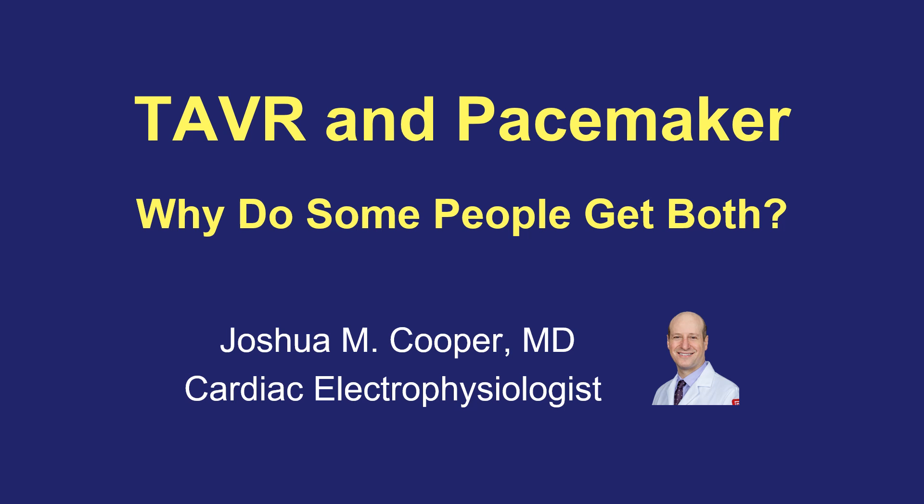Hi, this is Dr. Joshua Cooper, and this video is about the TAVR procedure to replace the aortic valve and why some people who undergo this procedure end up also needing a pacemaker.